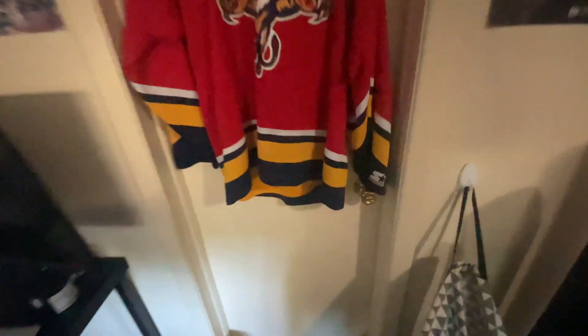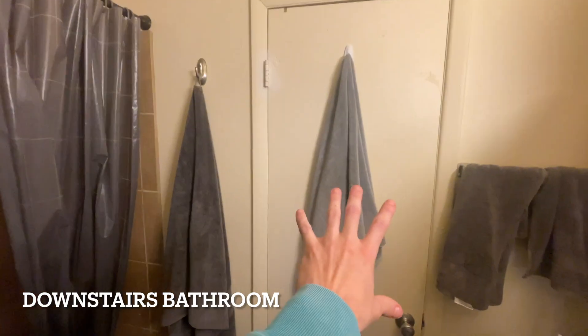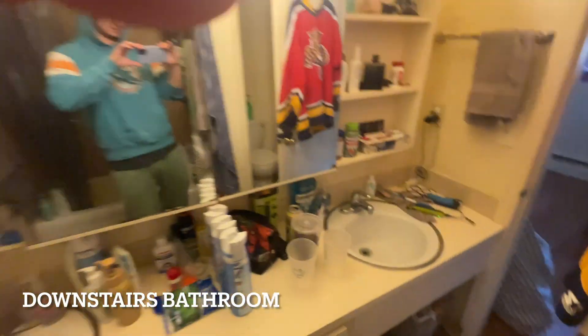And in here is the bathroom. It's a shared bathroom with my boy who lives over there. Here's the toilet — double sink action.